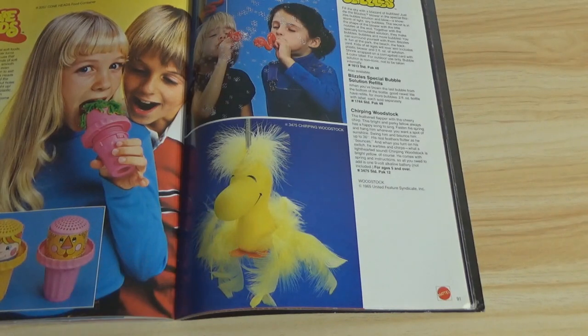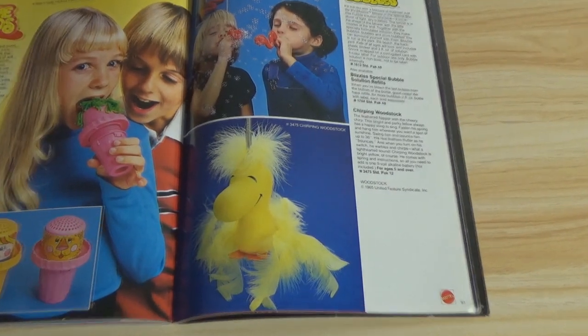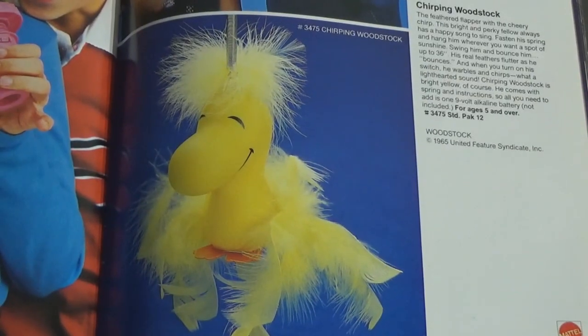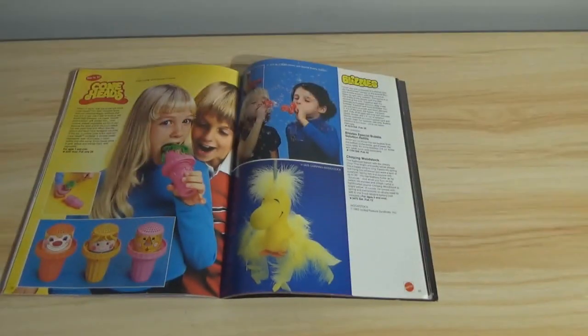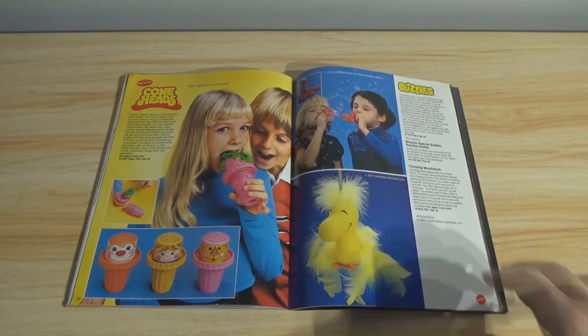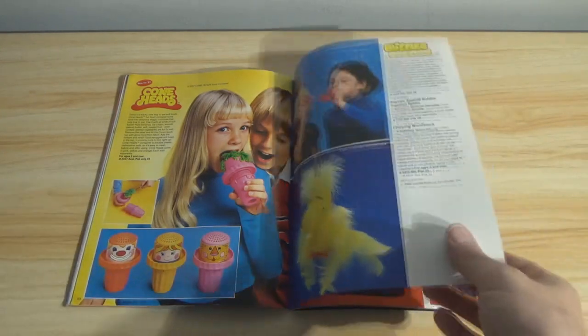Chirping Woodstock — this was made, but not by Mattel. You can find a Chirping Woodstock, but it will have no Mattel markings on it. I think it was done by United Features Syndicate, who made it themselves.